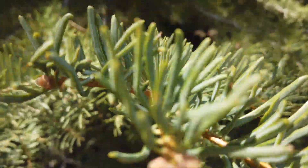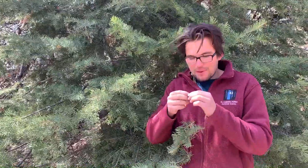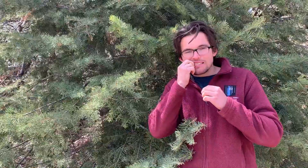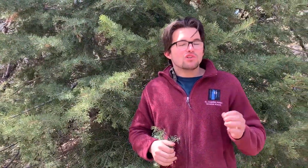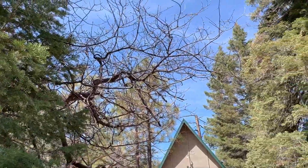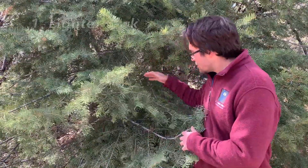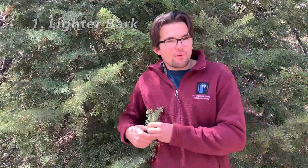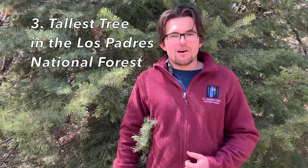A really cool fact about these needles is that if you take one, pick it off, bend it in half, and chew on it and suck the juices, you will get your daily value of vitamin C. Another really cool fact about these trees is they are the tallest trees in our forest, growing up to 200 feet tall. Our three facts: the lighter colored bark, the rounded needles, and that it can grow up to 200 feet tall.